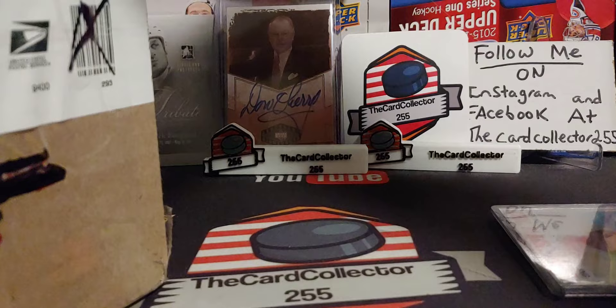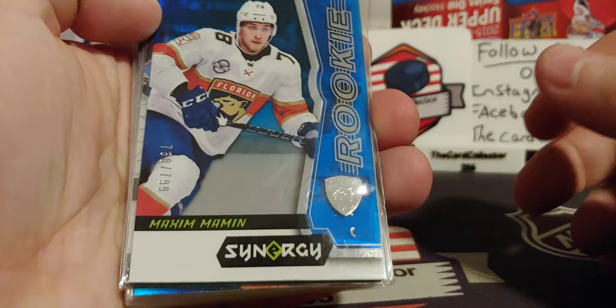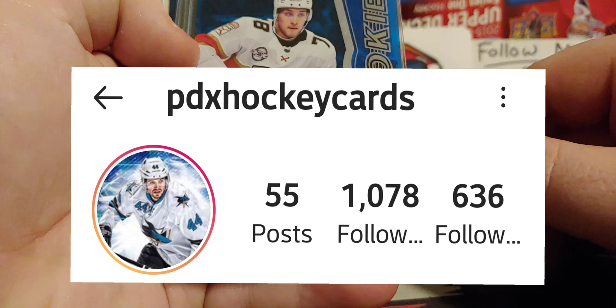I always love mystery packs. I only spent like $20 US on this, give or take — all this was just a surprise. Maybe there's some stuff in here that I will add to the collection. I'd like to thank the guy for this. PDX Hockey Cards — we'll toss it down below.